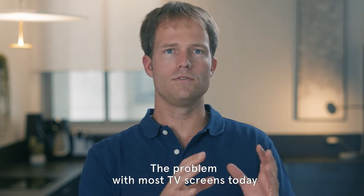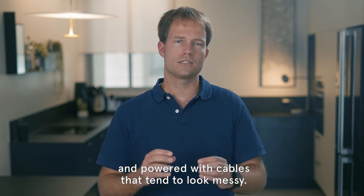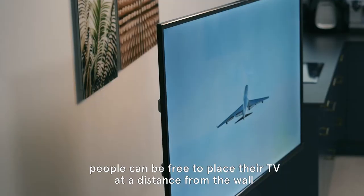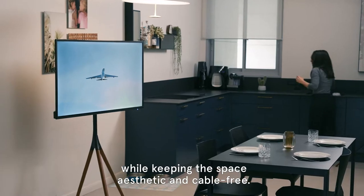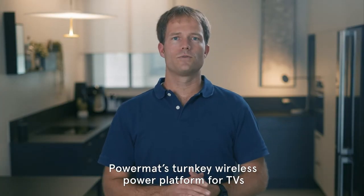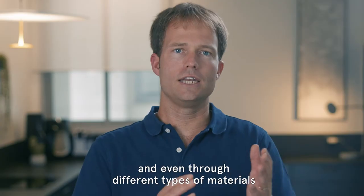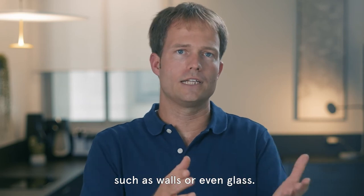The problem with most TV screens today is that they're tethered to the wall and powered with cables that tend to look messy. But with wireless power technology, people can be free to place their TV at a distance from the wall while keeping the space aesthetic and cable-free. Powermatt's turnkey wireless power platform for TVs enables efficient transfer of power over the air and even through different types of materials such as walls or even glass.